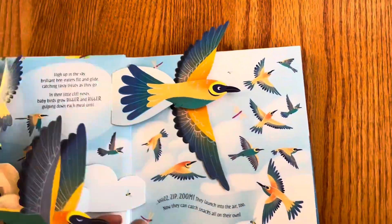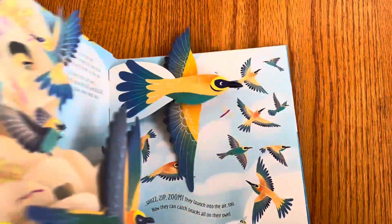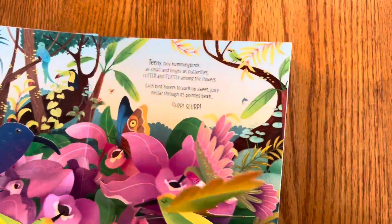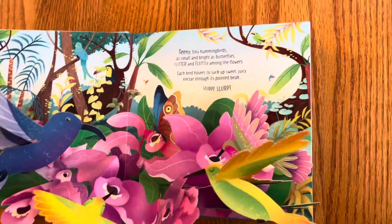This one kind of moves even — that's kind of genius. It uses the motion to simulate the wings moving. Who doesn't love a pop-up? It just makes the book so interactive and visually so appealing.